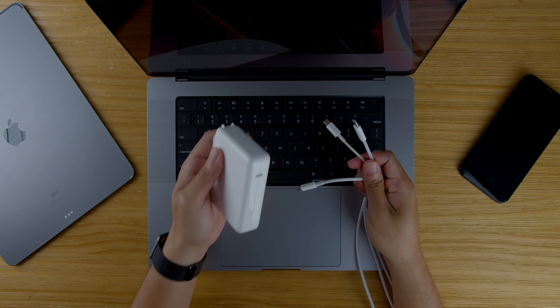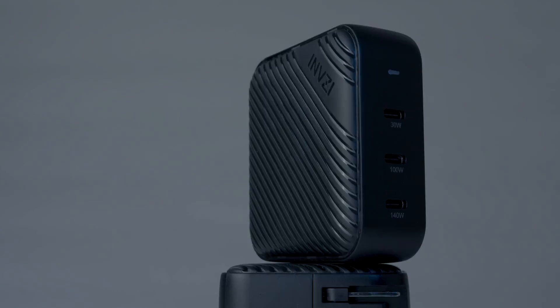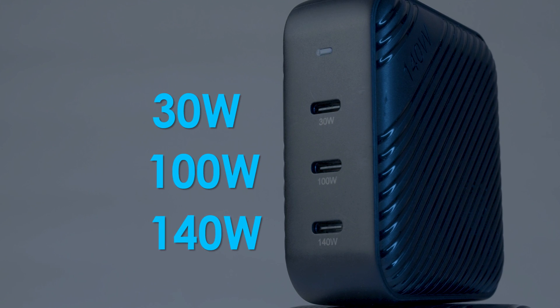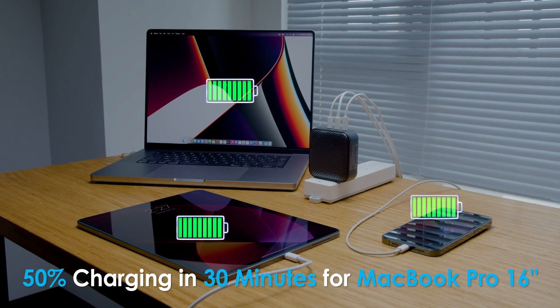Equip the 2021 M1 MacBook Pro 16-inch with the newest 140-watt GAN charger that comes with 3 USB-C ports. With 3 USB-C ports, you can fast charge 2 MacBooks and a tablet at the same time.